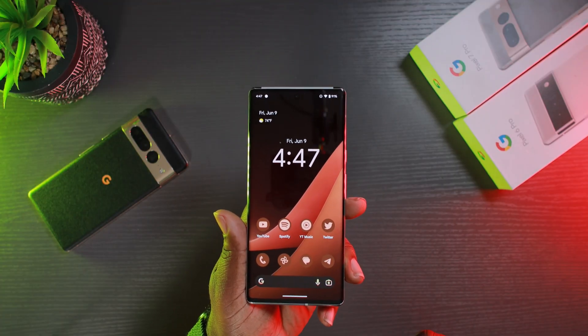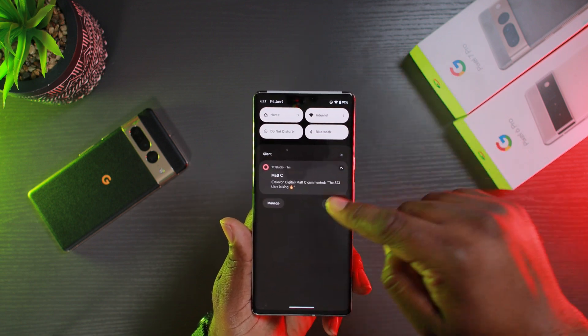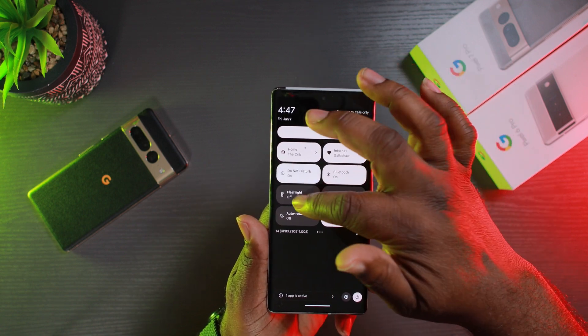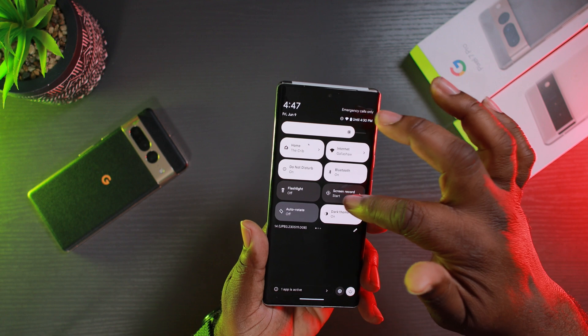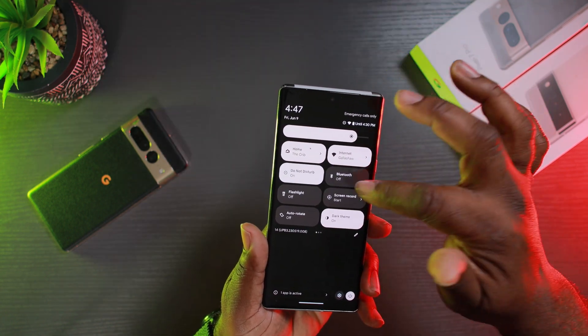Another reported bug is that when pulling down notifications and clicking on any of the quick setting toggles, it crashes. As you can see, all of mine work — no problem clicking any of the toggles at all. They work, no crashing.